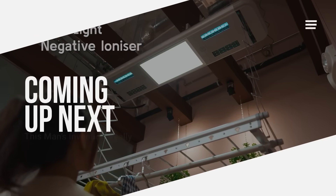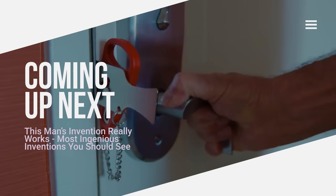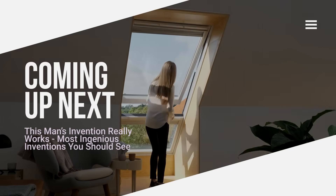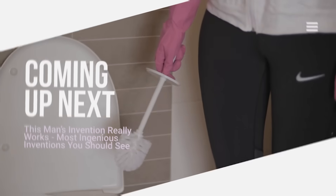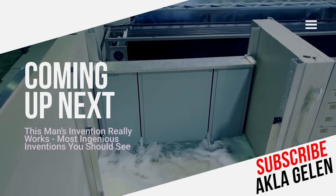Hi everybody. Technology is advancing rapidly and new inventions are emerging. These inventions and technologies make our daily tasks easier and also save time and energy. In this video we talk about some incredible inventions and technologies. Many of them may be the first time you see them.